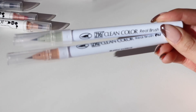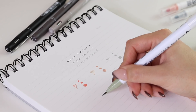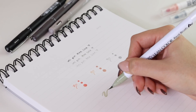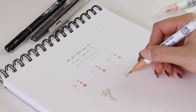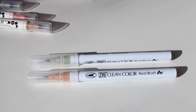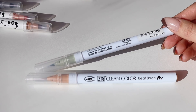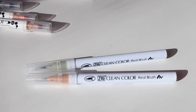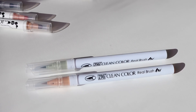Lastly from Let's Make It Sparkle, I got Zig Clean Color Real Brush Pens. These are a water-based brush pen, similar to a Tombow — the tip is a little different but same kind of idea. You can use these as art markers, in your journal, in your planner, or however you want. They're water-based so they don't bleed, which is really nice. The colors I got were Pale Dawn Gray — I think she had it listed as eucalyptus — and Oatmeal, a really nice brown neutral. You guys know I love my neutral colors, so I'm really excited to use these in my planner.